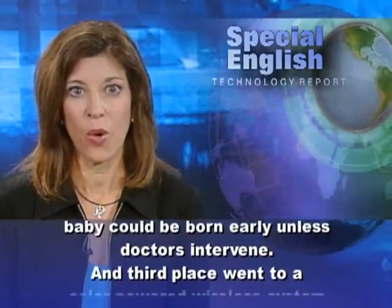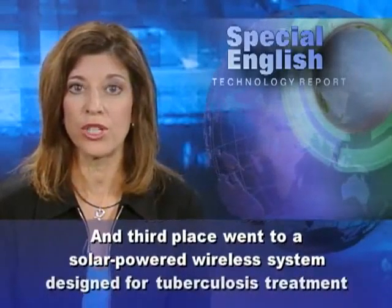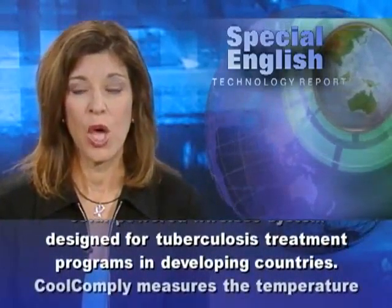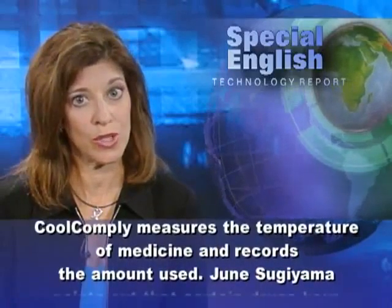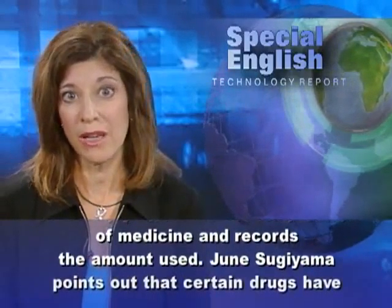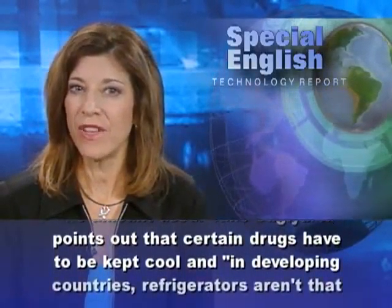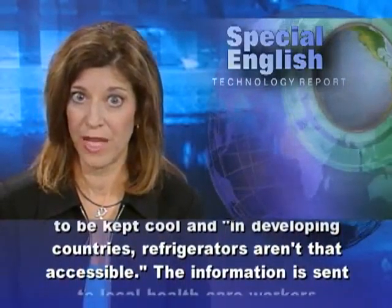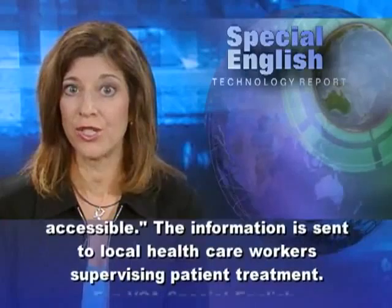Third place went to a solar-powered wireless system designed for tuberculosis treatment programs in developing countries. Cool Comply measures the temperature of medicine and records the amount used. June Sugiyama points out that certain drugs have to be kept cool, and in developing countries, refrigerators aren't that accessible. The information is sent to local health care workers supervising patient treatment.